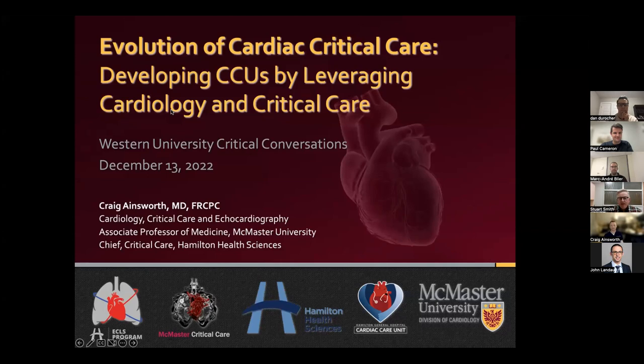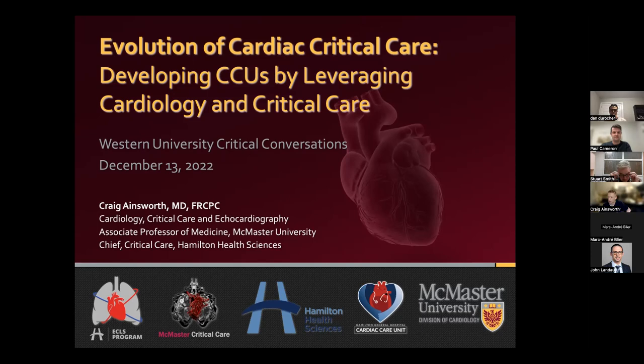Thanks again, everyone. I'm going to try and keep this light, but I do have slides. I wanted to take everyone through the last 10 or 15 years in Hamilton, because the themes are pretty consistent across the country and across the world in terms of transitioning from the typical coronary care unit to CICU and managing sicker patients in CCU.